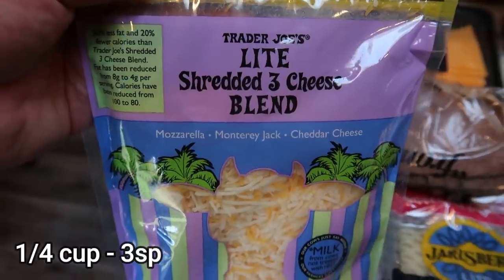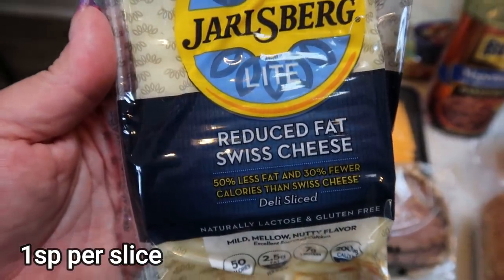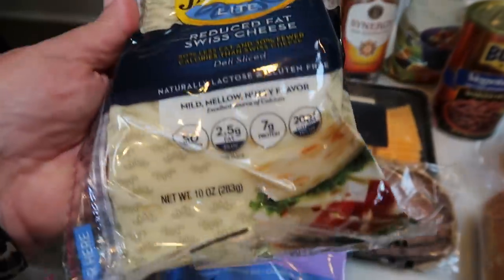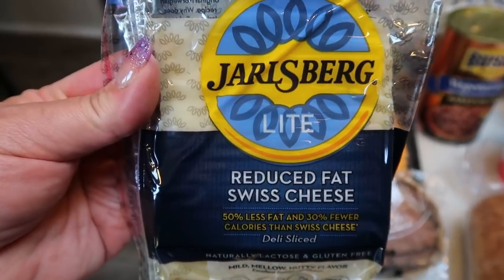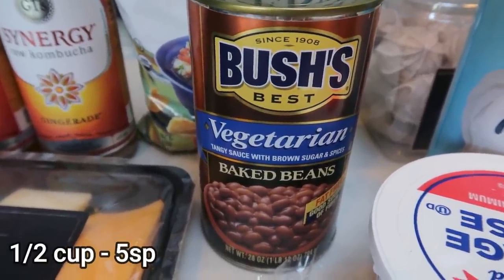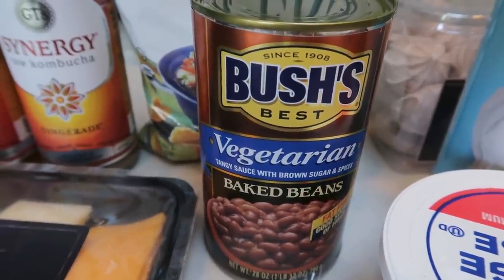The Trader Joe's light shredded three cheese blend — I needed this for several recipes this next week including the French dips. I also picked up the Jarlsberg reduced fat Swiss cheese from Trader Joe's. They don't have this at my local Costco and it's only one smart point per slice — they're nice big thick slices of really delicious Swiss cheese. A can of Bush's vegetarian baked beans for meal prep. Pro tip: the vegetarian option is the lowest calorie and lowest point of all the Bush's baked beans.